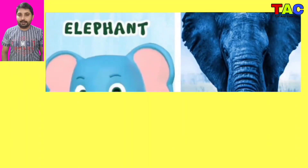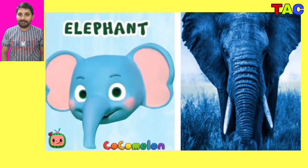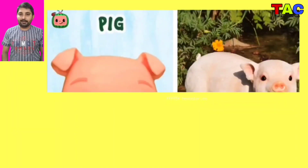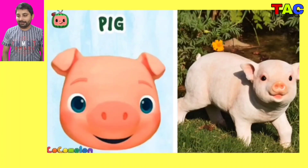And the next character is Elephant, wow Elephant character looking so nice and looking so beautiful. And the next character is Pig, wow Pig character looking so nice in real life.